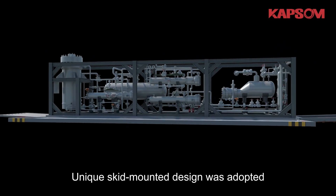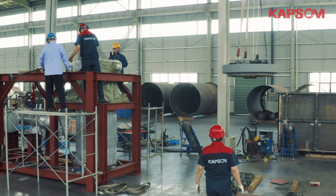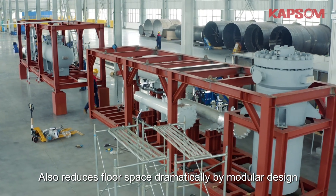A unique skid-mounted design was adopted. It greatly saves time for transportation, installation, and commissioning. Also reduces floor space dramatically by modular design.